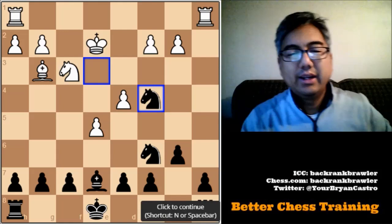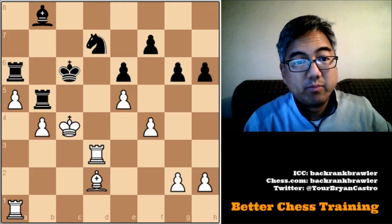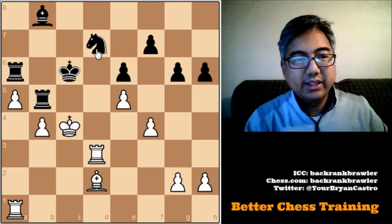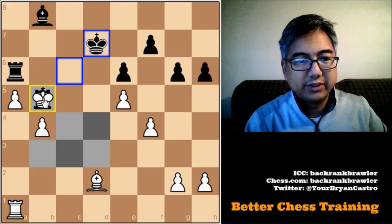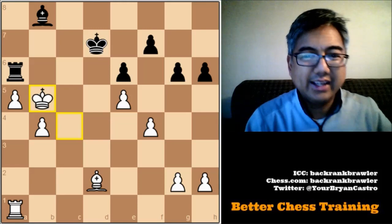Here is another deflection problem. We see that the king is protecting both this rook and this knight, so it is overworked. We're going to take this knight, because we can't take the rook — our king can't put itself in check. The king takes, moving away from the rook. In a game you'd want to make sure you're not going to get checkmated, because you're bringing your king in. But I do know that is the answer here.